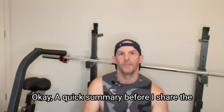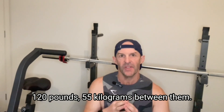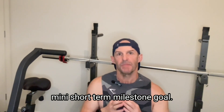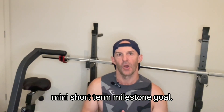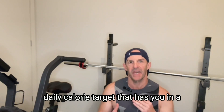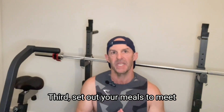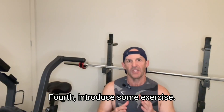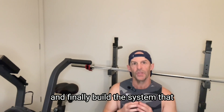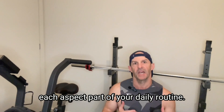Quick summary: First, set your goal and a first mini short-term milestone goal. Second, calculate your TDEE and your daily calorie target that has you in a calorie deficit promoting weight loss. Third, set out your meals to meet your daily calorie target intake. Fourth, introduce some exercise. Fifth, set up your support network. And finally, build the system that combines all this together, making each aspect part of your daily routine.